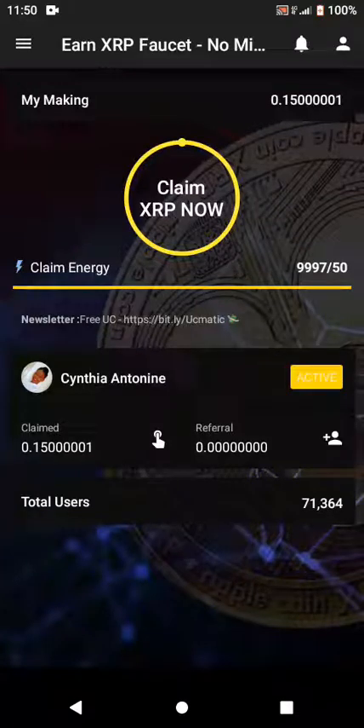Welcome to my channel. Today I want to introduce you to an app which can help you get free XRP. XRP is a crypto coin — if you know Bitcoin, this coin is similar. It's a cryptocurrency you can sell and get cash. This app will help you mine free XRP coin.